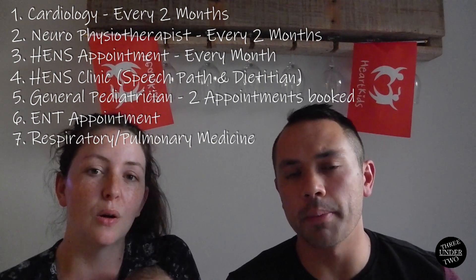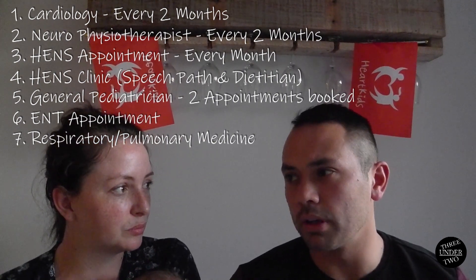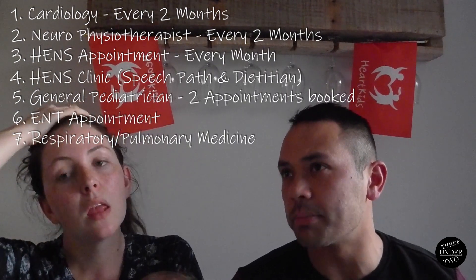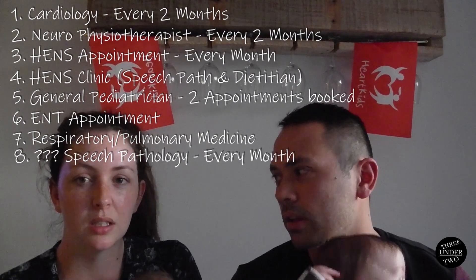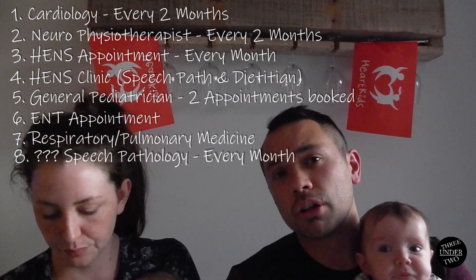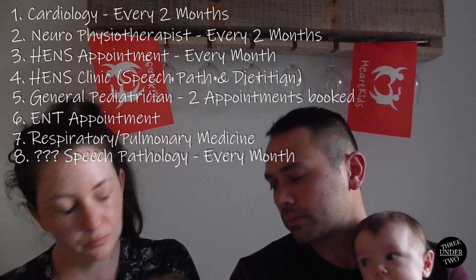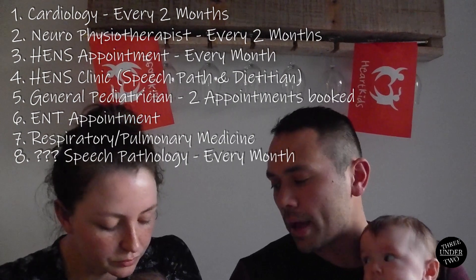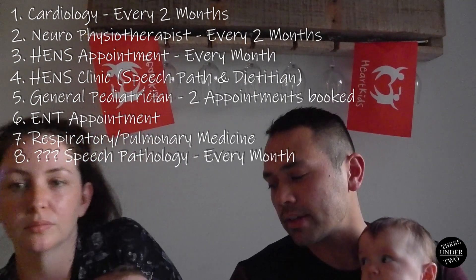Speech pathology will also be checking in once a month, so we joked we might as well just move to North Adelaide and start rooming in. We have a lot of appointments but we're going to stay organized. This is only for a little while. While Max has the tube in, that takes care of half those appointments, and hopefully he'll get past this. In the long run, we just work towards having one appointment with cardiology once a year.